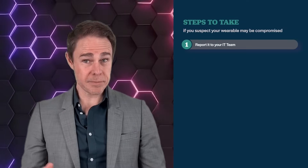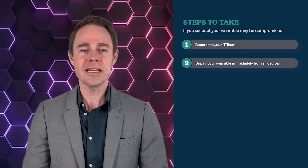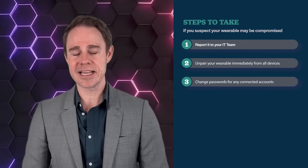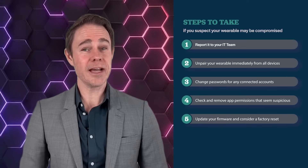First, report it to your IT team, especially if your wearable device was connected to any work-related applications. Unpair your wearable immediately from all devices and change passwords for any connected accounts. Check and remove app permissions that seem suspicious, update your firmware, and consider a factory reset.